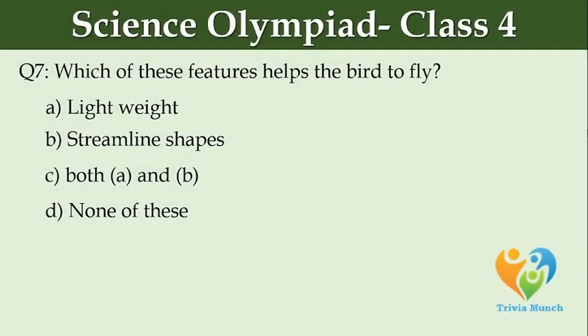Which of these features helps the bird to fly? Option A: light weight. Option B: streamline shapes. Option C: both A and B. Option D: none of these.